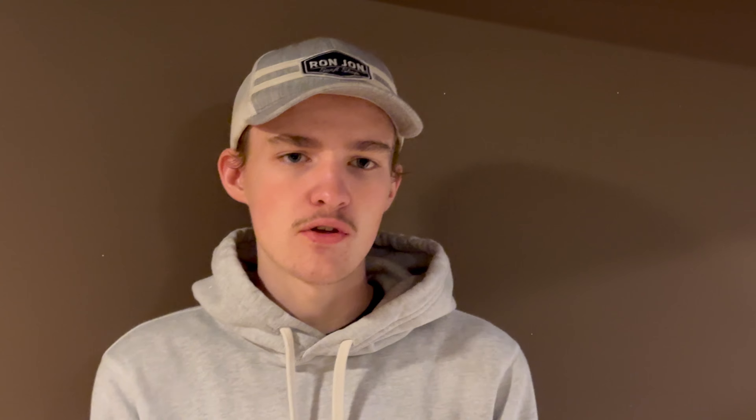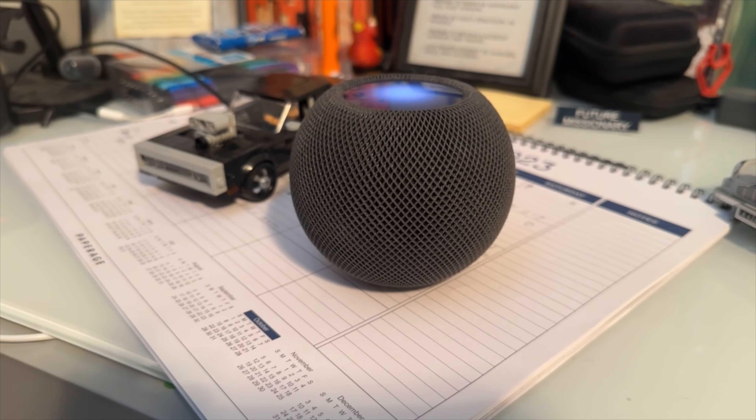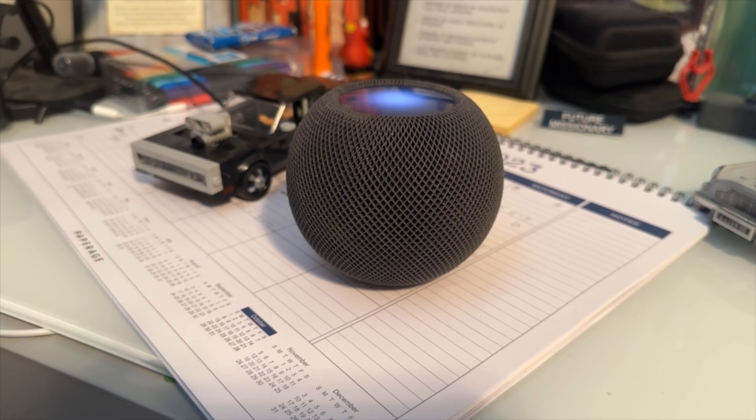I also have a HomePod — I haven't talked about it too much. I've done a couple reviews on it. It's up in my room and I play music off it every once in a while. I do wish it could be more like a Bluetooth speaker, because whenever the Wi-Fi is down it doesn't work, which is super annoying.